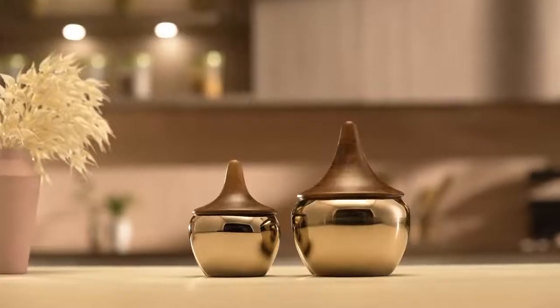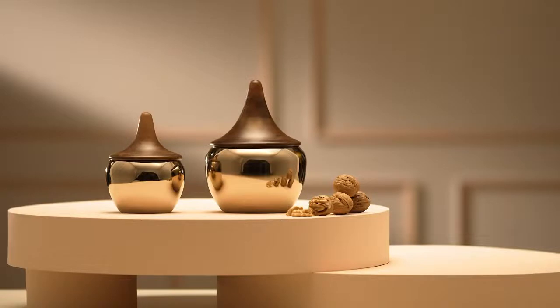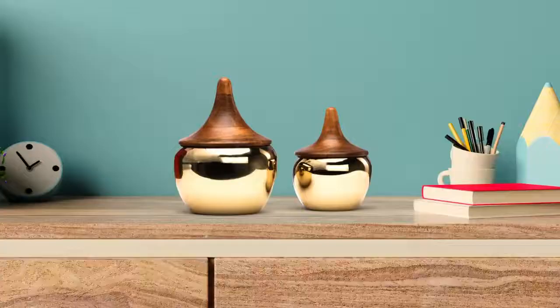A modern set of two multi-purpose utility jars, handcrafted for perfection. Match it with any interior and add a splash of style to your decor.